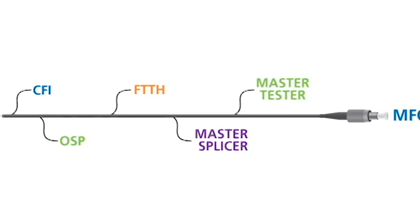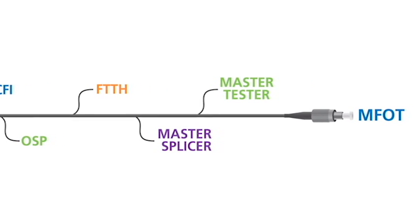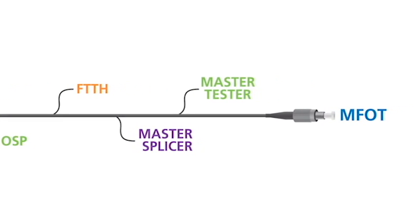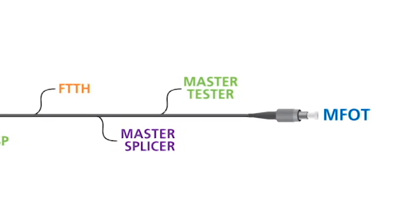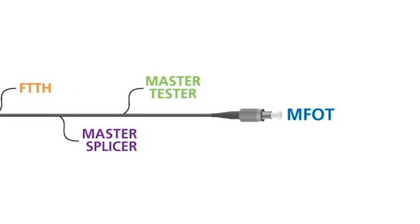Our certification courses include certified fiber optic installer, outside plant, fiber to the home, master splicer, master tester, and master fiber optic technician.